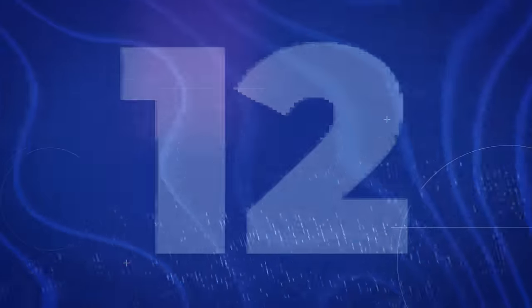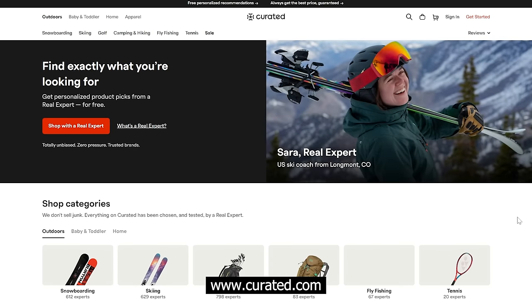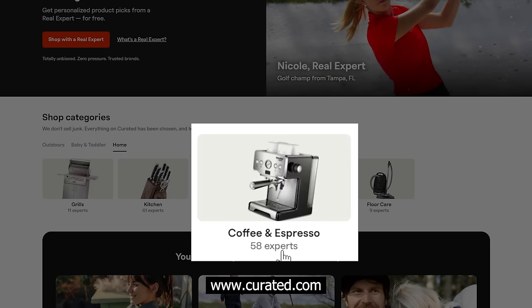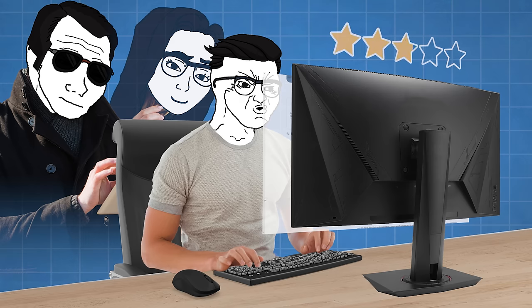Next is being a Curated expert. Curated is a company that wants to be the go-to place for all experts. On their website, you can be an expert in all kinds of different niches — for instance, snowboarding with 612 experts, grills with 11 experts, and coffee and espresso with 58 experts. You basically write about your expertise, curate the best information, and put it on the platform. People then review and rate you based on what they think of your expertise.